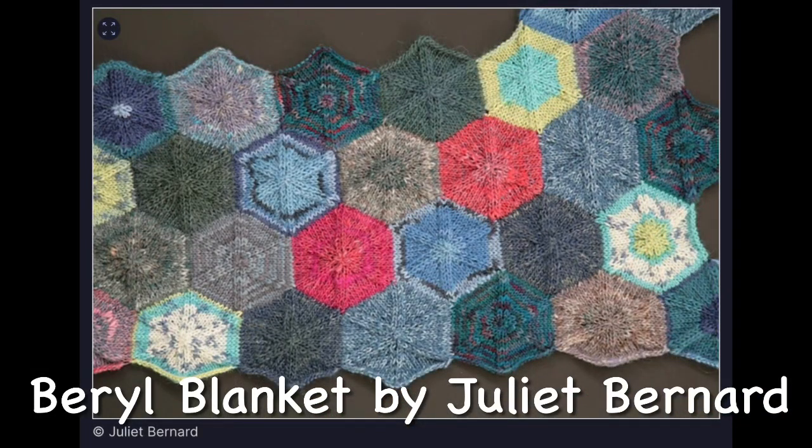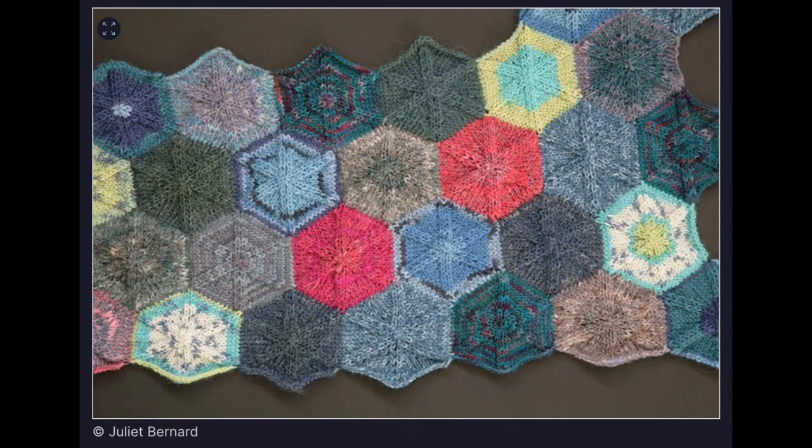The other thing I'm calling a finished object is my hexagon blanket, which is actually the Barrel Blanket pattern by Juliet Bernard. That is a free pattern on Ravelry in fingering weight, which is what I did it in. If I were to do it again, I think I would do it in DK weight — you'd pretty much just need to change your needle size and your blanket would grow faster. You could totally alter it for any weight of yarn. Each little hexagon really only took about three grams of yarn — a very small amount.